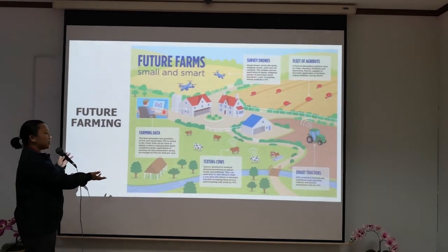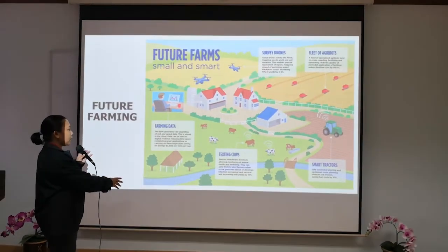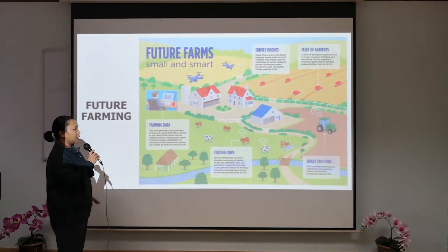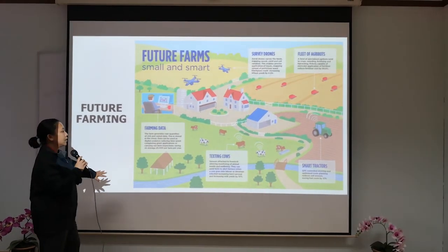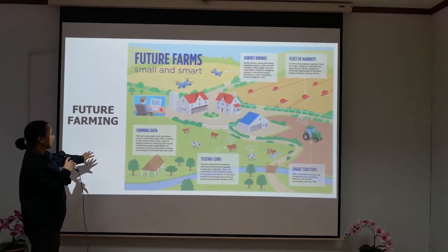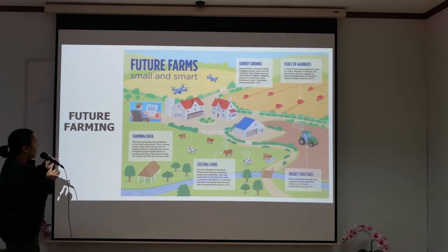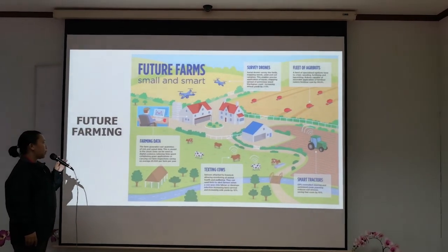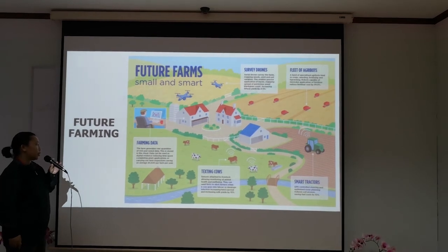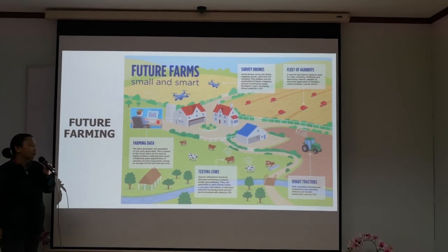Texting cow: sensors attached to livestock allow monitoring of animal health and wellbeing. Alerts can be sent to farmers when a cow goes into labor or develops an infection, increasing herd survival and increasing milk yield by 10%. Lastly, farm data: the farm generates vast quantities of rich data stored in the cloud. This data can be used as digital evidence, reducing time spent completing grant applications or carrying out farm inspections, saving an average of £5,500 per year.